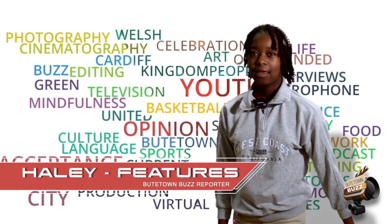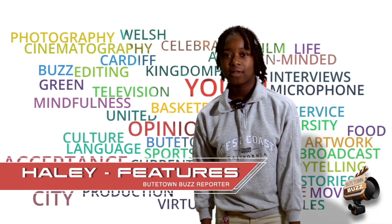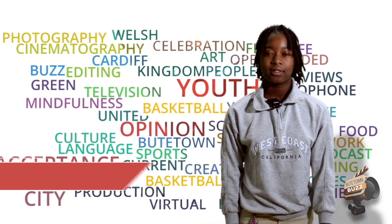Hello, welcome. My name is Hayley and this is the first episode of Butte Town Buzz. Sit back and relax for the story — it's just starting.